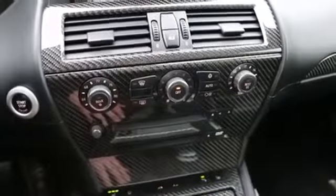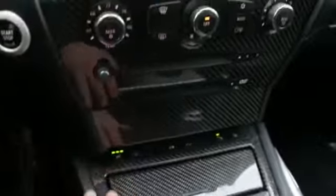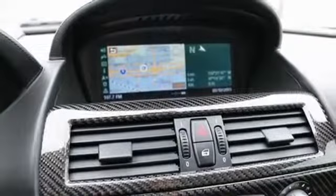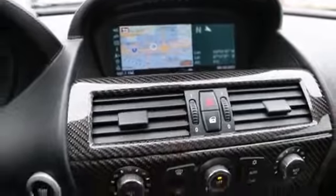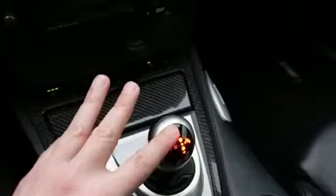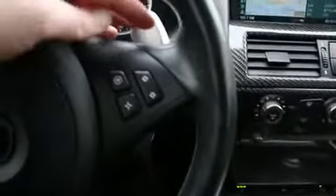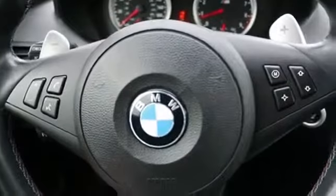Beautiful carbon trim, dual zone auto climate control, power and heated front seats, navigation system, and front and rear parking sensors. There are two ways to shift: you can use the gear selector with a plus and minus for up and down shifting, and then you have paddles right here which you can also use to control shifts.